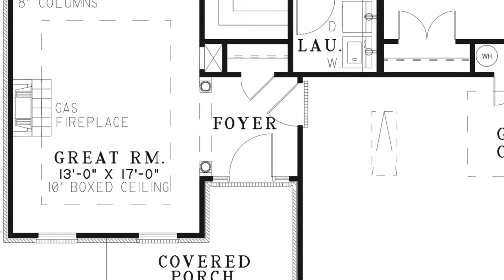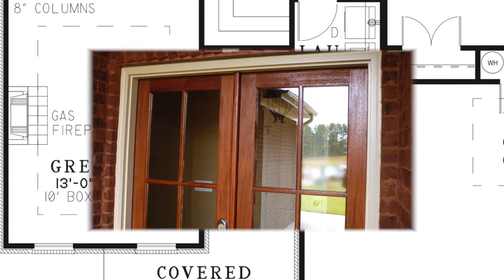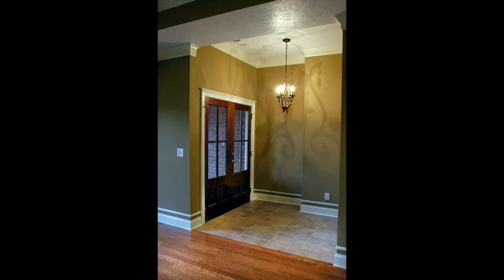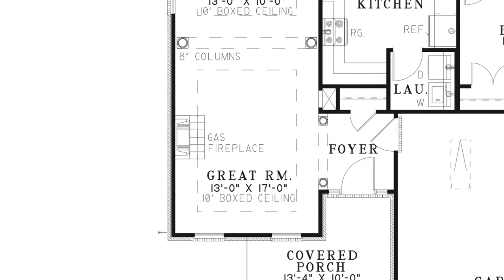Step into the foyer of this home and hang your coat up in the convenient closet. To your left is the entrance to the great room, flanked by columns. The great room has an elegant boxed ceiling and cozy gas fireplace.